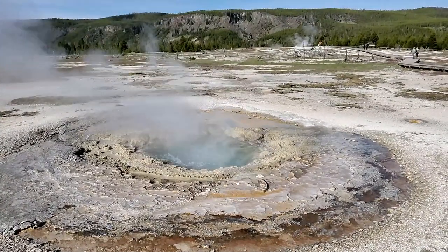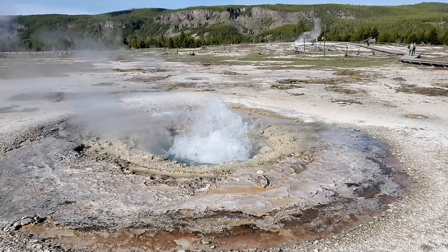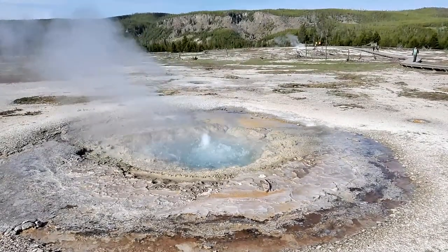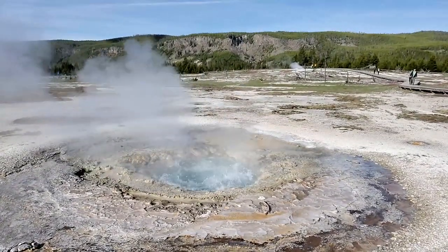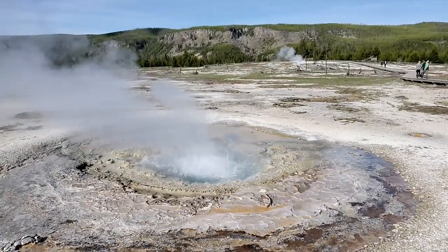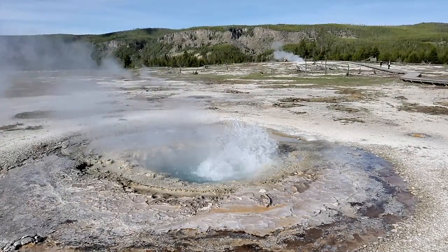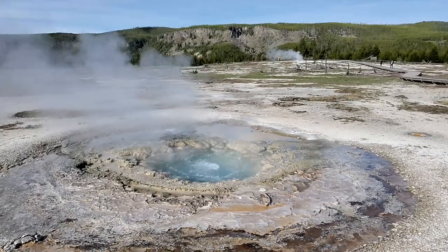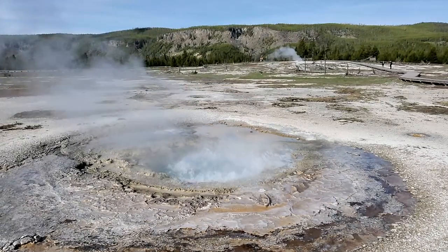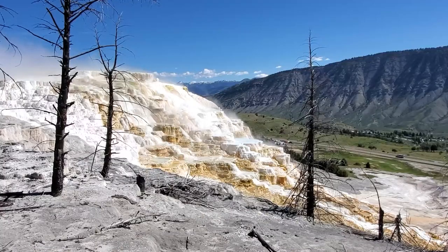Yellowstone National Park has too many geysers and hot springs, and out of all of them there are three main ones: ones that look like they'd be really nice to sit in like a cool hot tub, ones that shoot water really high, and ones that look like chocolate milk and smell really bad. I am an expert on Yellowstone hot springs and geysers because I went there once, so you have to take my word for it.